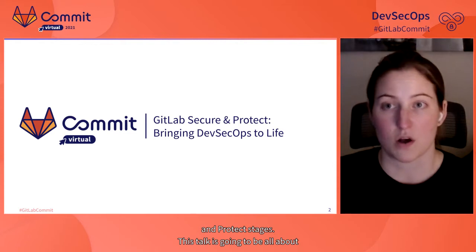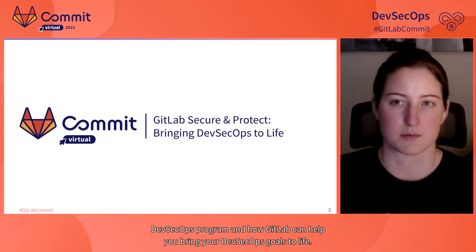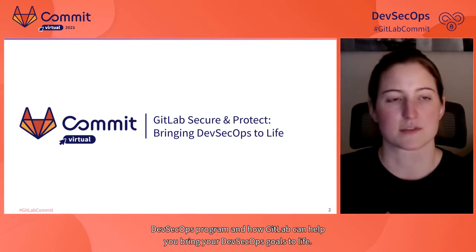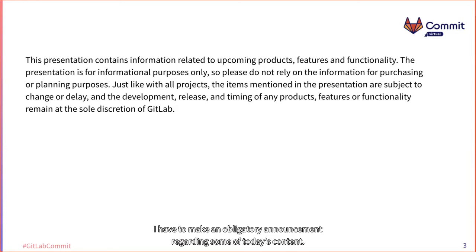This talk is going to be all about DevSecOps: what it is, what you need in order to develop your own DevSecOps program, and how GitLab can help you bring your DevSecOps goals to life. Part of what I'll be discussing is GitLab's future plans for our security offerings. Anything on our roadmap is subject to change without notice and should not be used for the purpose of any material purchase decisions.